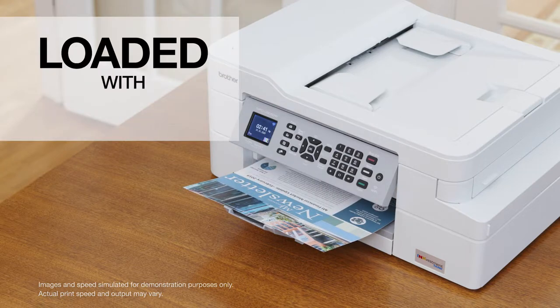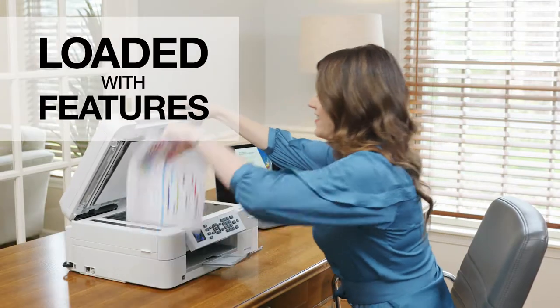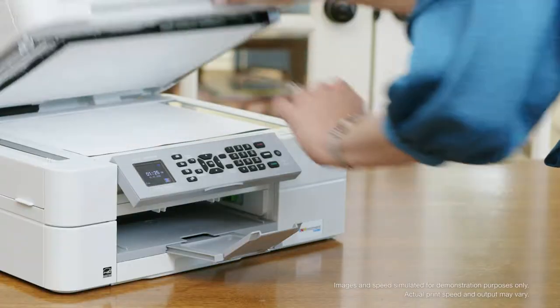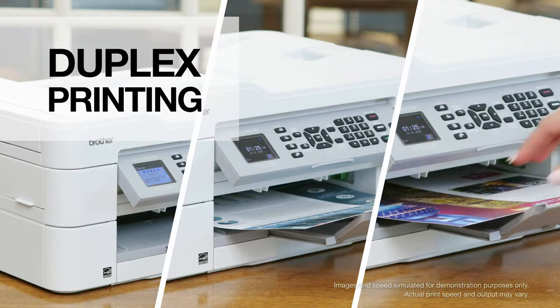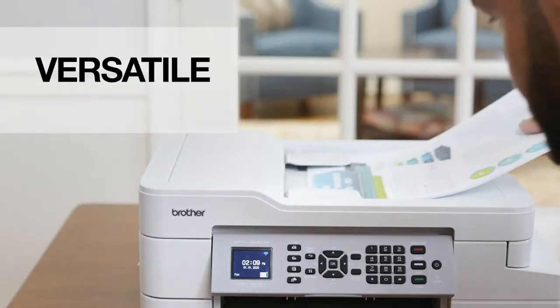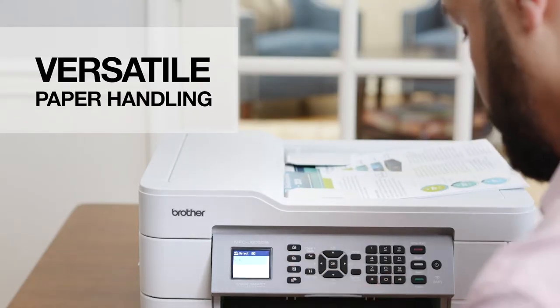InkVestment Tank printers come loaded with features typically only found in more expensive printers — features like fast and easy copying, scanning, printing and faxing, built-in duplex printing, plus versatile paper handling via an automatic document feeder.